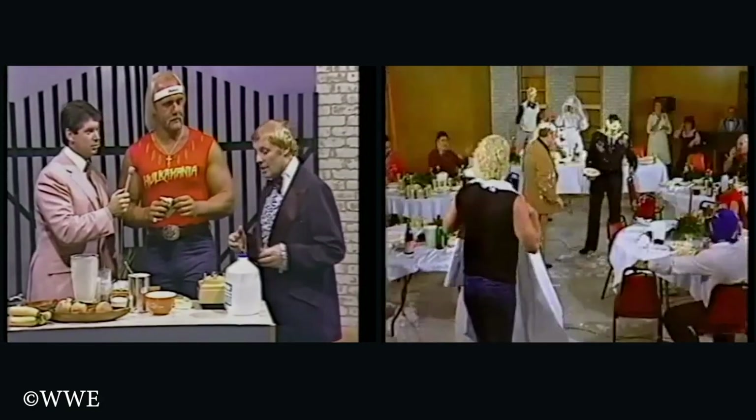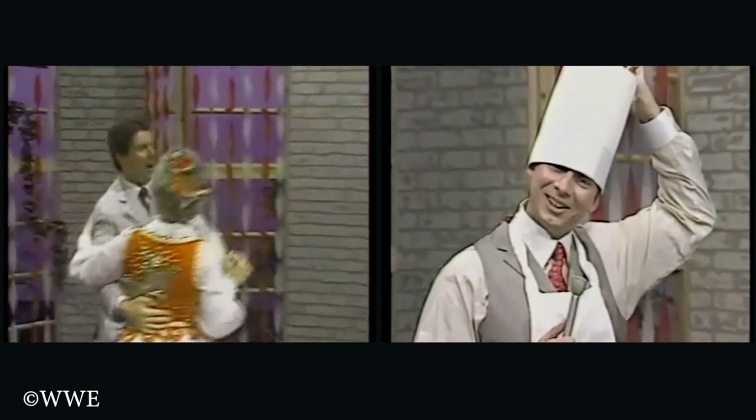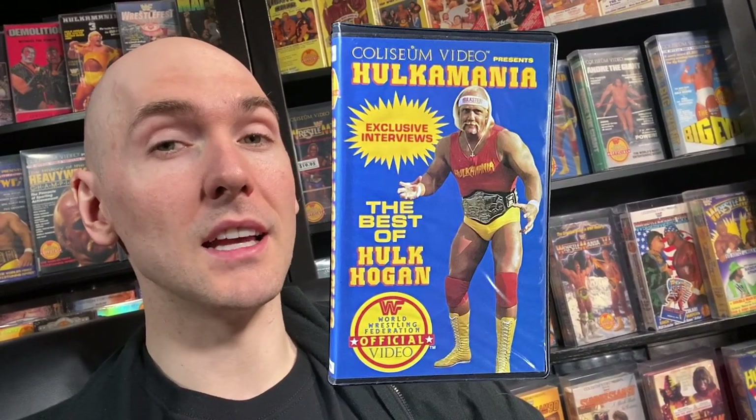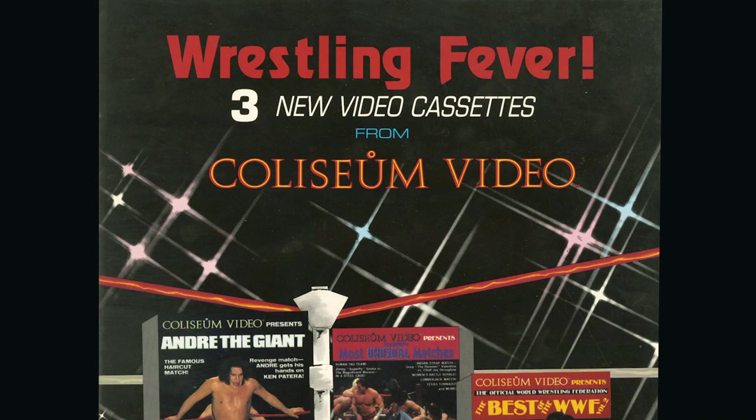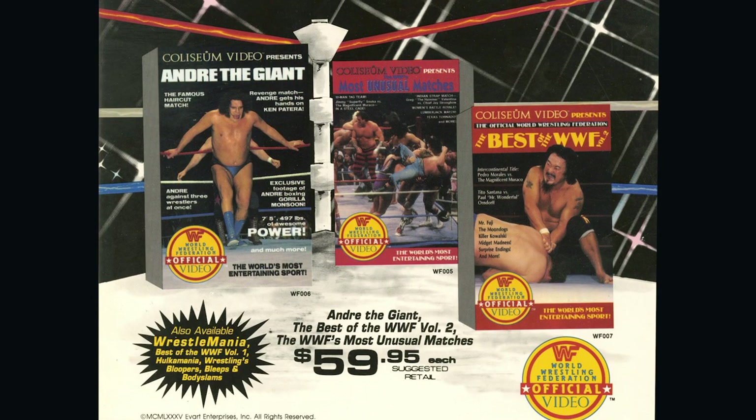These guys worked really hard, possibly with more television and live events than any other period, and they had a hell of a time doing it. You definitely get that feel in these videos. This is a lost era of wrestling, but it is so important. These Coliseum videos were extremely successful, with Hulkamania selling over 500,000 copies and WrestleMania 1 selling over 1 million copies. The initial plan from Coliseum Video was to release three tapes every 90 days, including compilation tapes, personality profile tapes, and a novelty series release, plus special events.